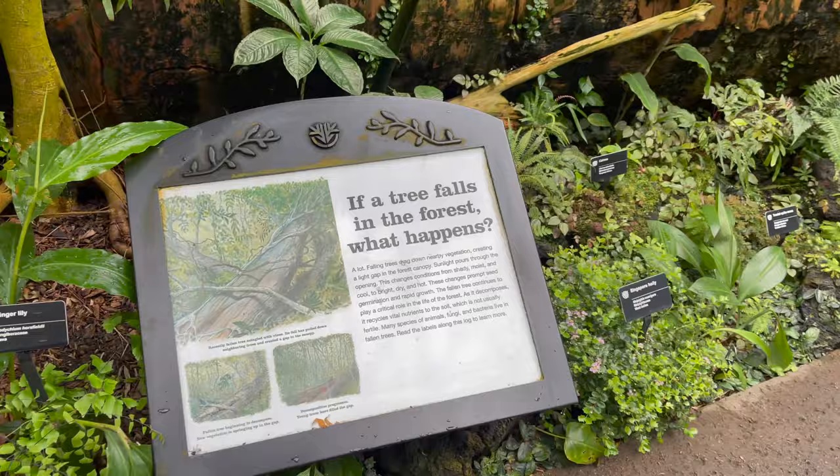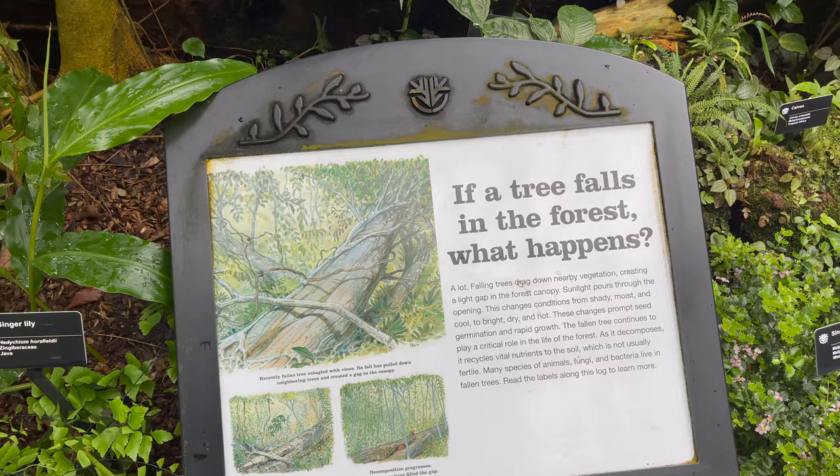What happens if the tree falls in a forest? Does it make any noise? We can go underneath the waterfall.